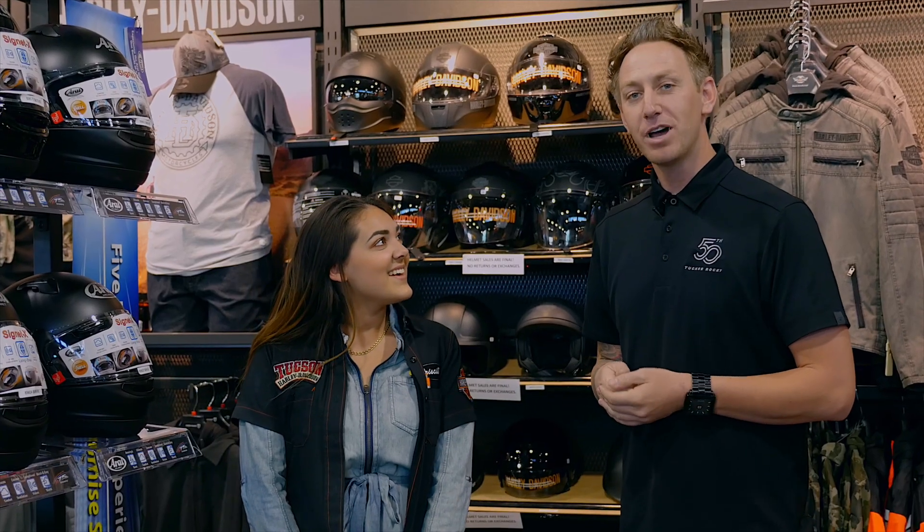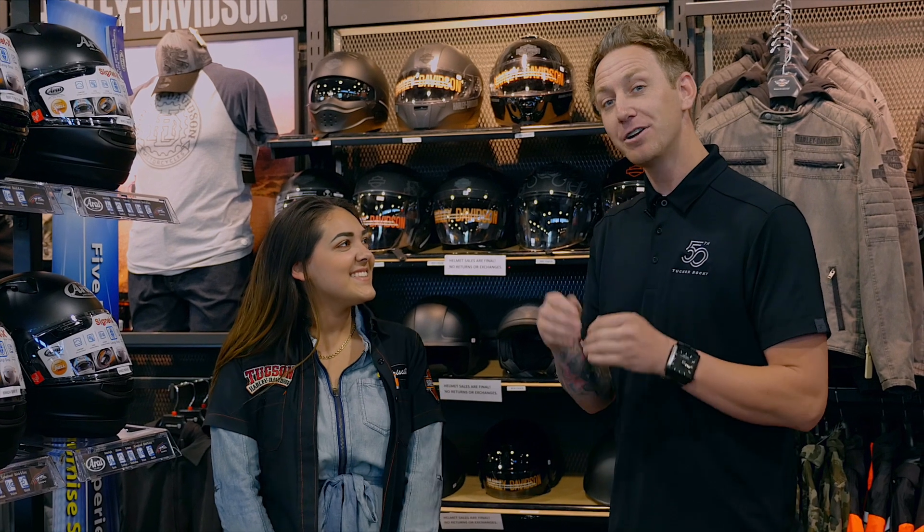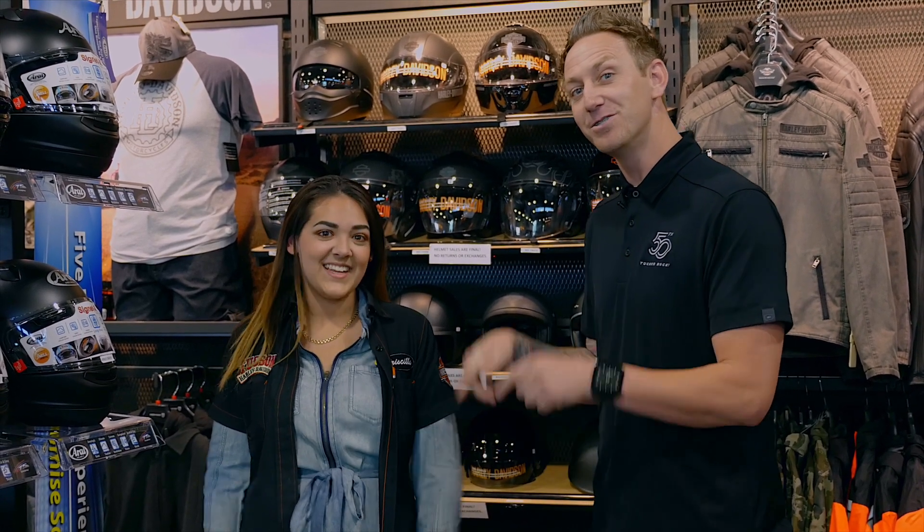Now that you all know a little bit more about Arai helmets — the third generation, family-owned, handmade helmets — come on down to Tucson Harley-Davidson and see Priscilla and the rest of the MotorClothes staff to get your truly custom tailored fit Arai helmet. Thank you very much and we'll see you soon.